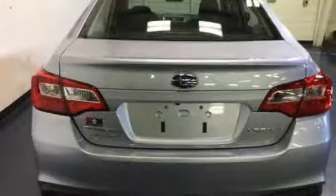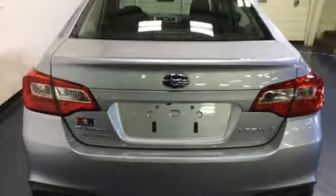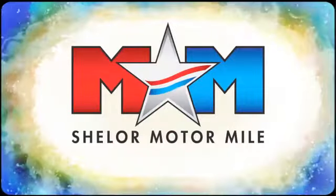Durable, reliable Subaru. See what it can do for you when you take it for a test drive. Come visit us on the Motor Mile, where you're always a name and never a number.